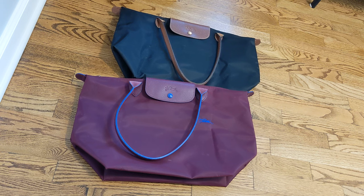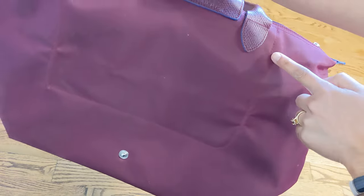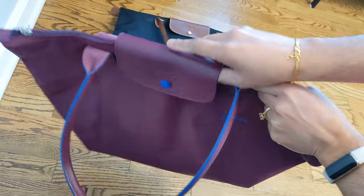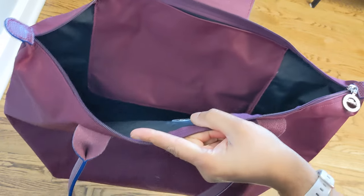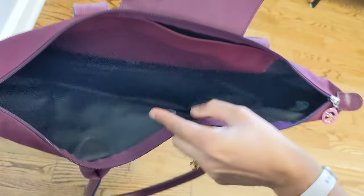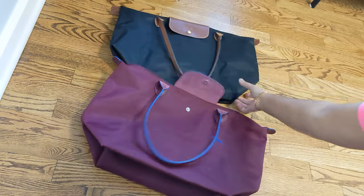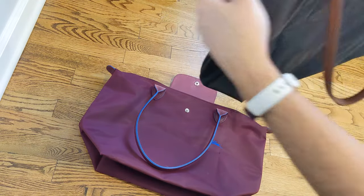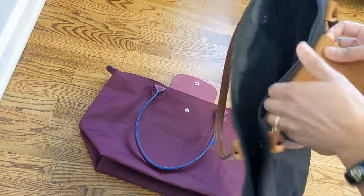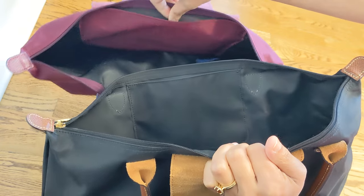Those are all aesthetic differences, but really the only functional difference between these two bags is the pocket. On the Le Pliage Club bag, the pocket is on the back of the bag — you can see that stitching — and it's a fairly big pocket. It's a good size and fairly useful, certainly big enough to fit more than a phone and a wallet. By contrast, on the classic Le Pliage the pocket is on the front of the bag, and it is much, much smaller — it honestly hardly fits my phone in it. Side by side, you can see the classic pocket is much smaller than the Club pocket.